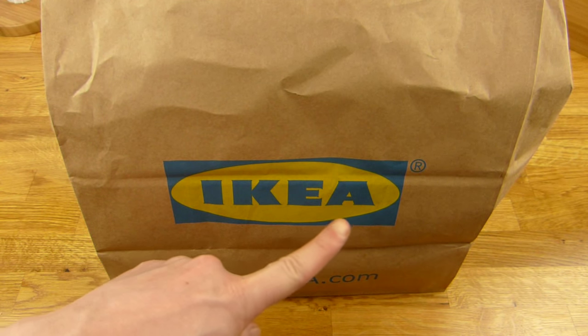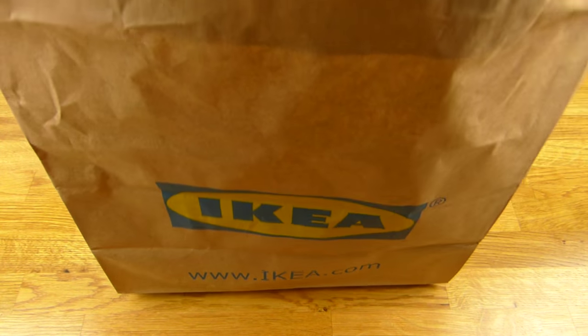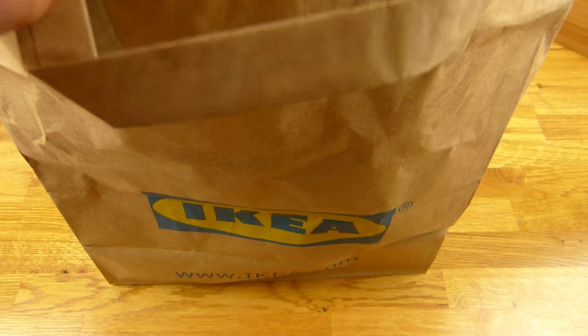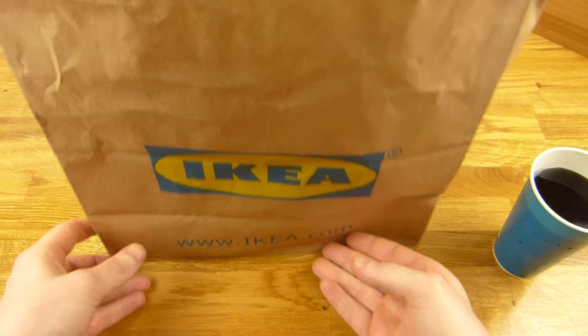Welcome back to another German food review and it's IKEA time. IKEA also has a restaurant inside. Let's take a look inside this bag — it's not supposed to be eaten outside, you should eat it in the restaurant, but I can't film there. So let's take a look.